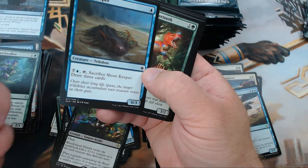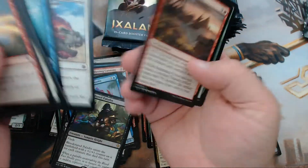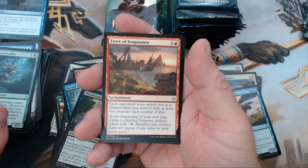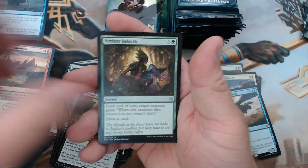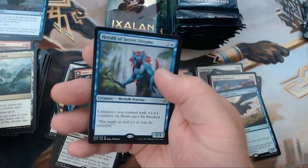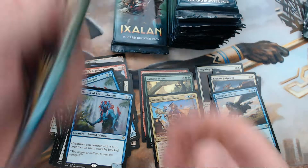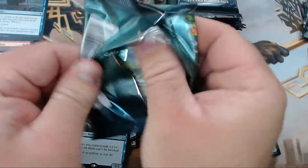Oh, I got excited — I saw that one blue mana symbol. Another blue but no — it's just teasing us. We have Trove of Temptation, Verdant Rebirth, Unclaimed Territory, and another Herald of Secret Streams. Even the packs are saying I should play merfolk.